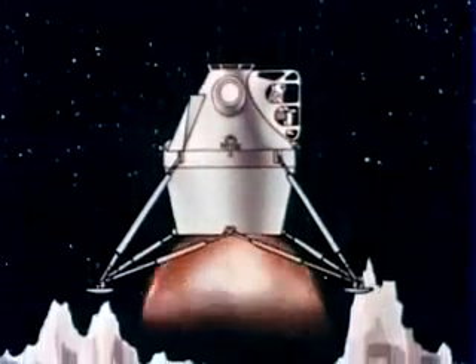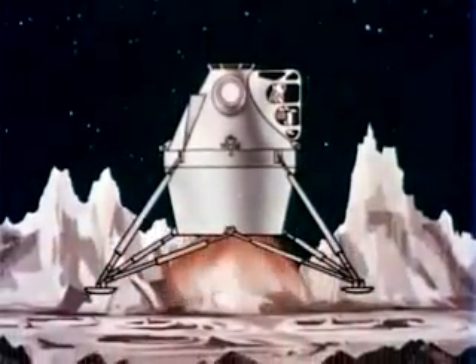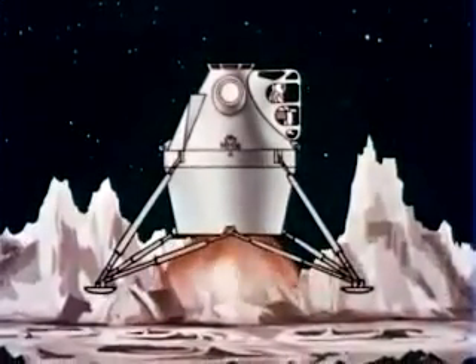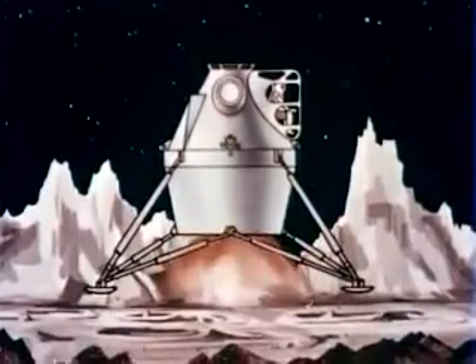The lunar excursion module will be properly oriented, and its propulsion system will transfer the vehicle into an elliptical orbit suitable for approaching the lunar surface. The vehicle will be reoriented for landing. Then, through a carefully blended combination of manual control and automatic systems operation, the vehicle will be lowered toward the lunar surface. It will be able to hover and, if necessary, move laterally so that the crew can select the touchdown point.